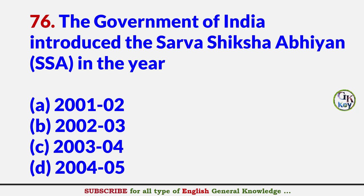The government of India introduced the Sarva Shiksha Abhiyan (SSA) in the year? Answer C: 2003–2004.